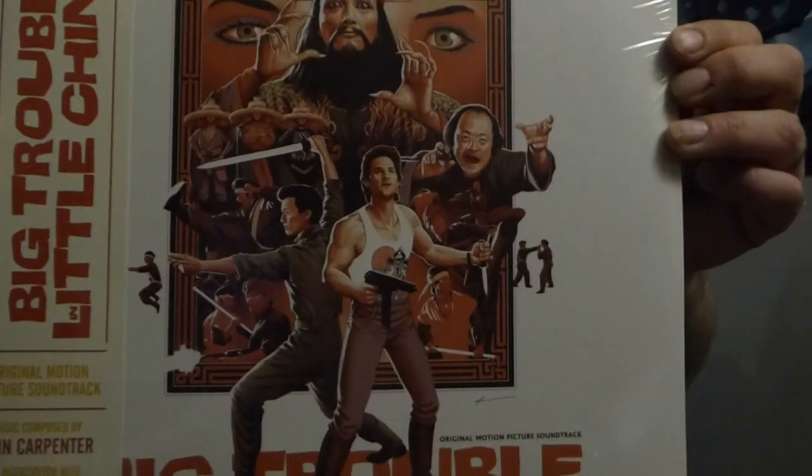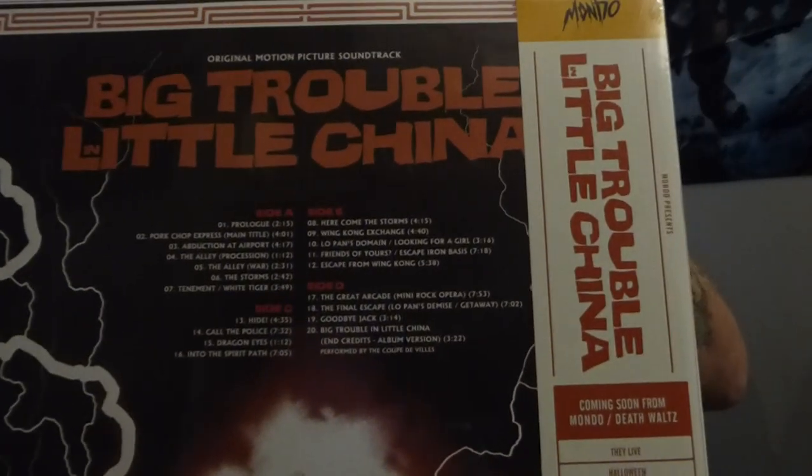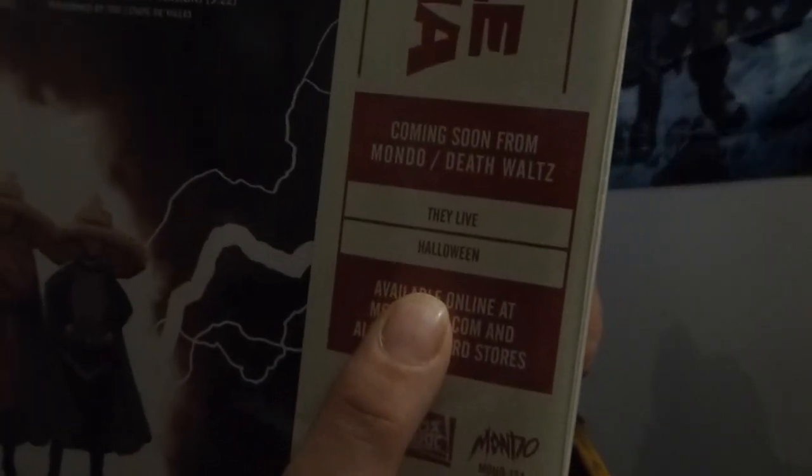Big Trouble in Little China — John Carpenter's classic cult movie. There's the back of it. It's got a promotional thing on the side here: coming soon, the soundtracks for his movies They Live and Halloween. That is pretty sweet. So, let's open this up.